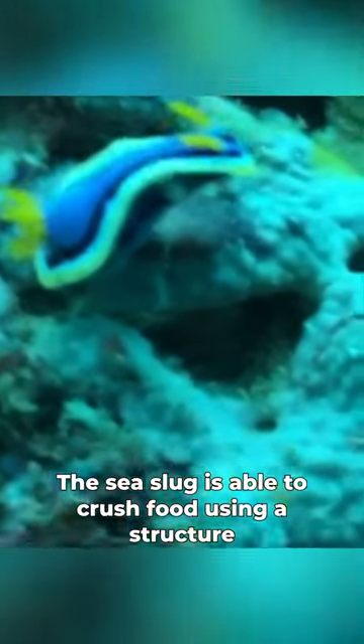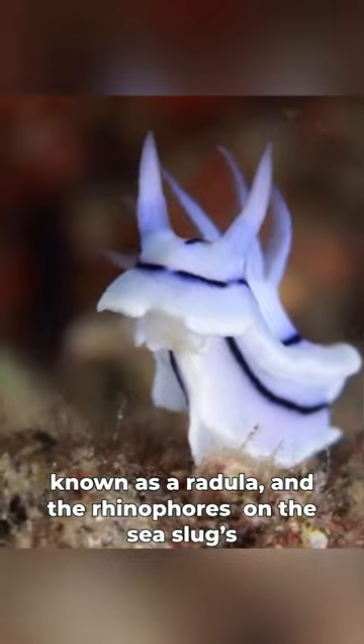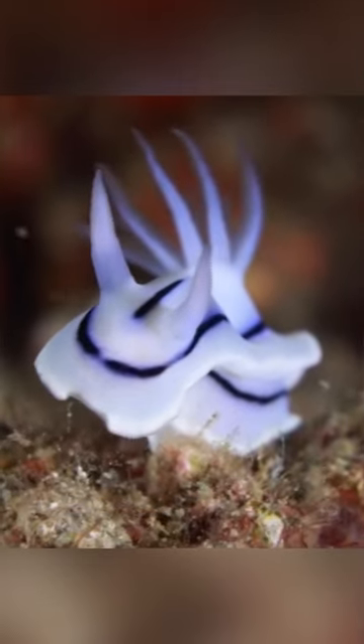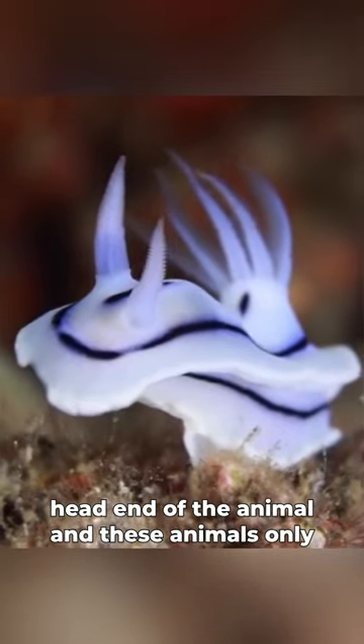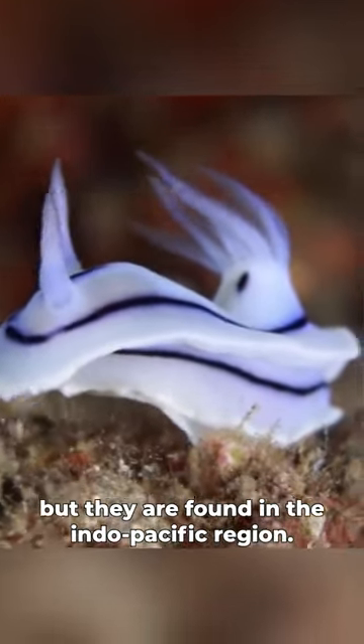The sea slug is able to crush food using a structure known as a radula, and the rhinophores on the sea slug's head are used to help them locate prey and also play a part in reproduction. The rhinophores are the eye-like appendages on the head end of the animal, and these animals only get to be about two inches in length, but they are found in the Indo-Pacific region.